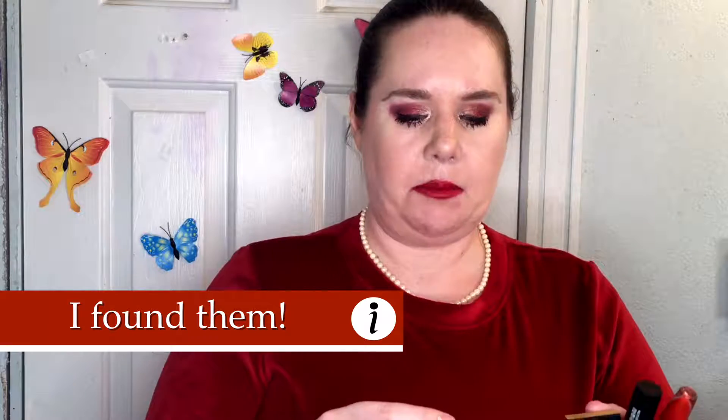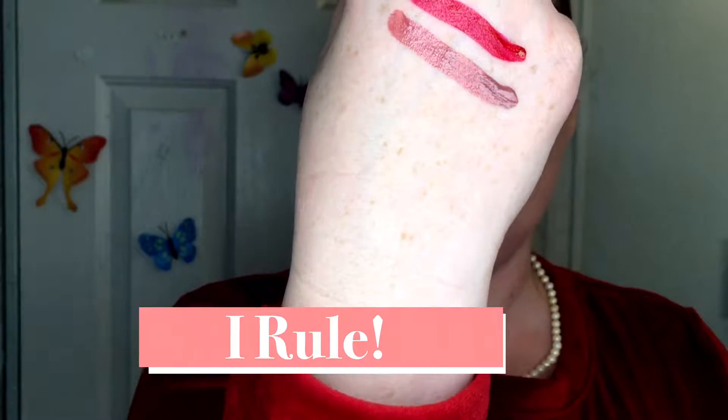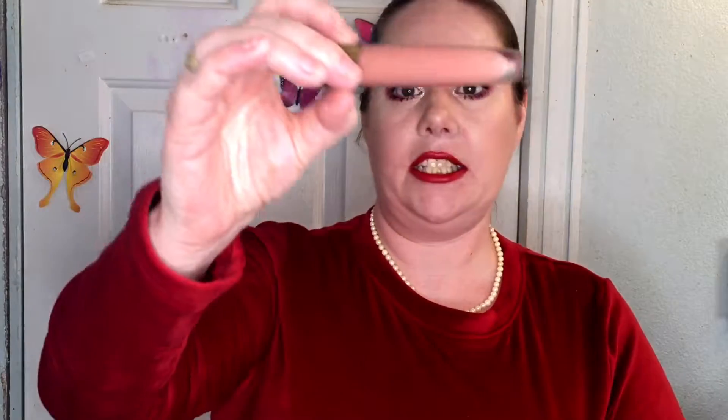I enjoy a red lipstick, especially a true red or blue-red like this — I do much better with those than orange reds. This one is very nice, it wears well, it's pretty comfortable. I wish I knew the colors of all of these because the second swatch I just did — look at that, that is so gorgeous. And then I have 416, which is another gorgeous nude.